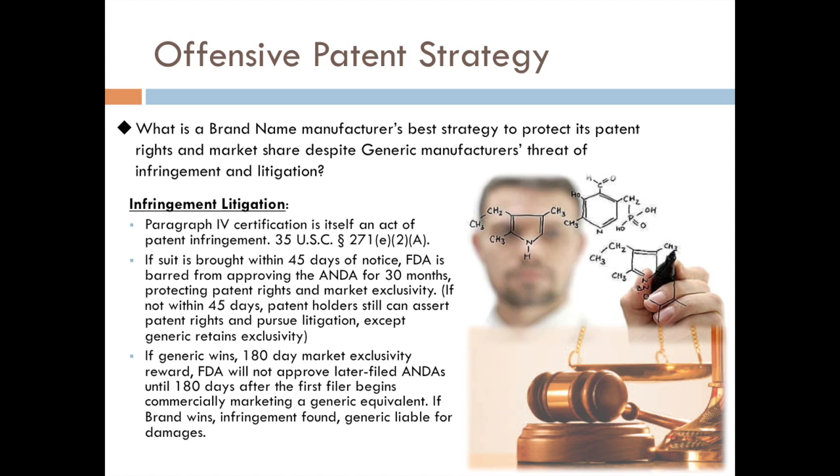As soon as they bring their drug to market, no other generic drugs can bring a similar generic onto the market during that 180-day period. But once those 180 days expire, the FDA could then start approving all the other applications for generics for that type of drug. This is a pretty big incentive for generics to take on the risk of litigation and go through this whole process in hopes of getting that 180-day exclusivity.